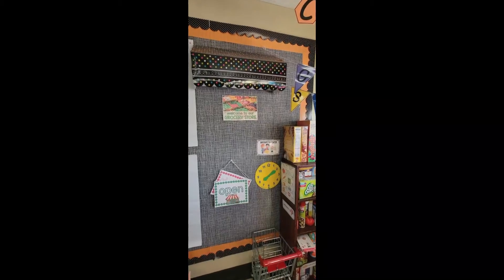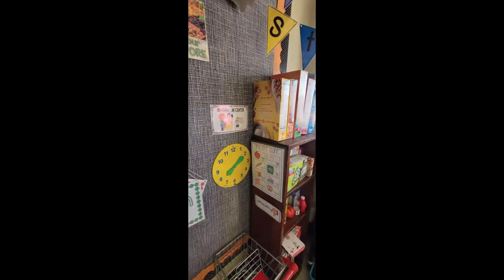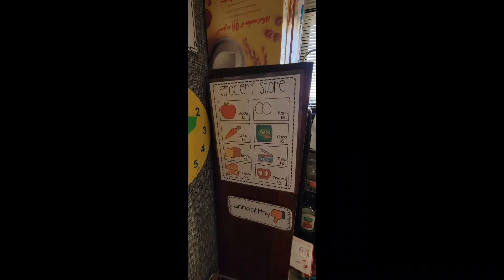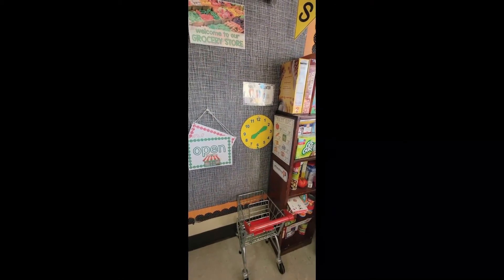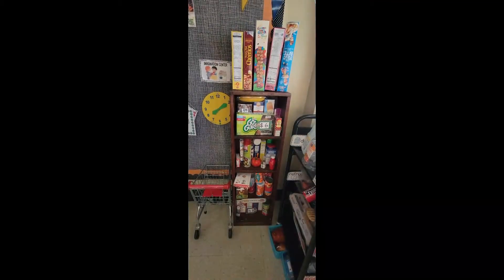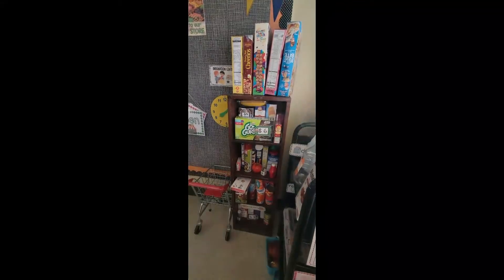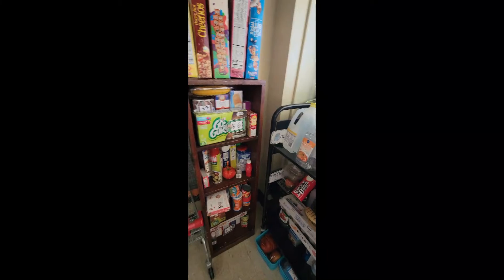I try to include print as much as possible in our centers. We have an open and close sign, a 'welcome to our grocery store' sign, and different foods with price points. Most of these materials came from Jackie at Pocket of Preschool. This shopping cart I love so much — it's a hand-me-down from my mother-in-law, a Melissa and Doug shopping cart. We also have real food items, which are of course empty.